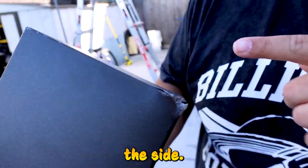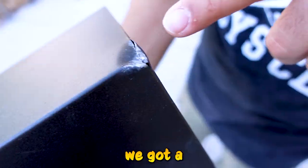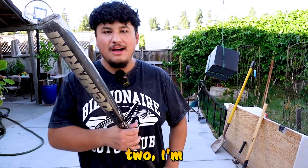Here are the results: we got a dent in one corner, two little cracks on the side — just got hit in that corner a little bit, all a little bit scuffed up. Got a good hit right here, two bigger cracks open. So for test number two, I'm gonna hit it with this bat.